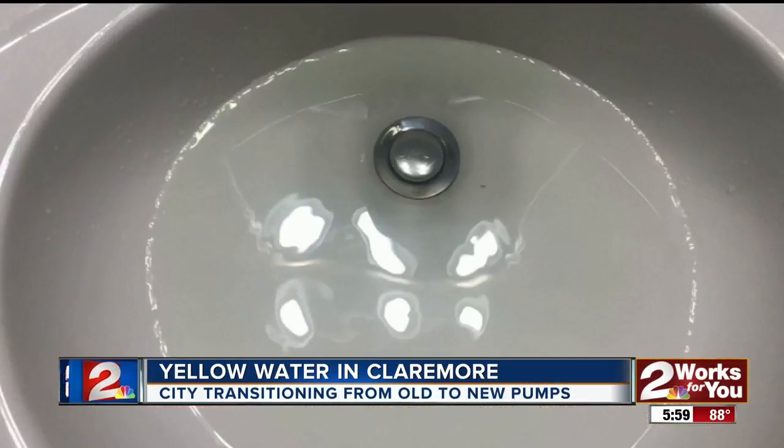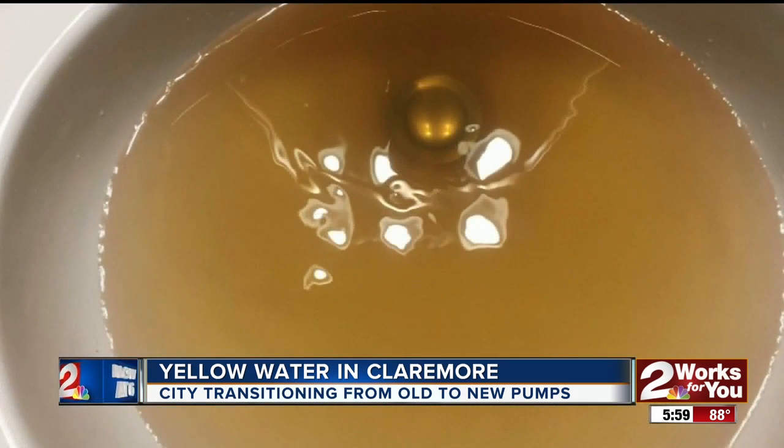We're more than willing to help and try to assess what the problem is. Turning on your faucet only to have brown water coming out — people who live in Claremore say it's been happening on and off for weeks now. Two Works for You reporter Micah Hatfield went right to city officials to get some answers.